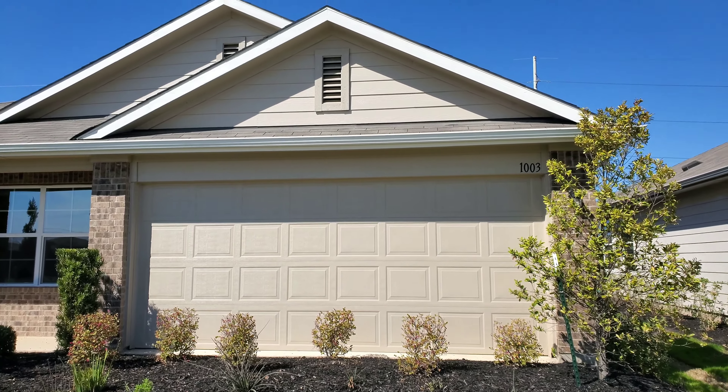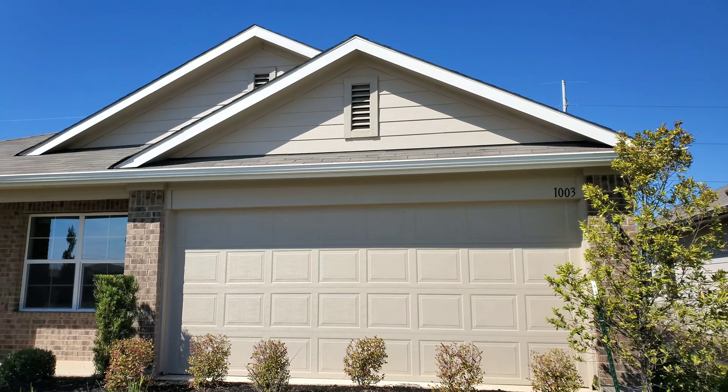All right, everybody. I'm here at Mager Meadows in Hutto, Texas, really close to 79. I'm going to preview this Liberty floor plan that they have here. As of shooting this video in early March, they've got some pretty nice incentives. If you want to make the move out to Hutto, it's expanding — there's a lot going on — it might be good for you. So let's go take a look at this floor plan.